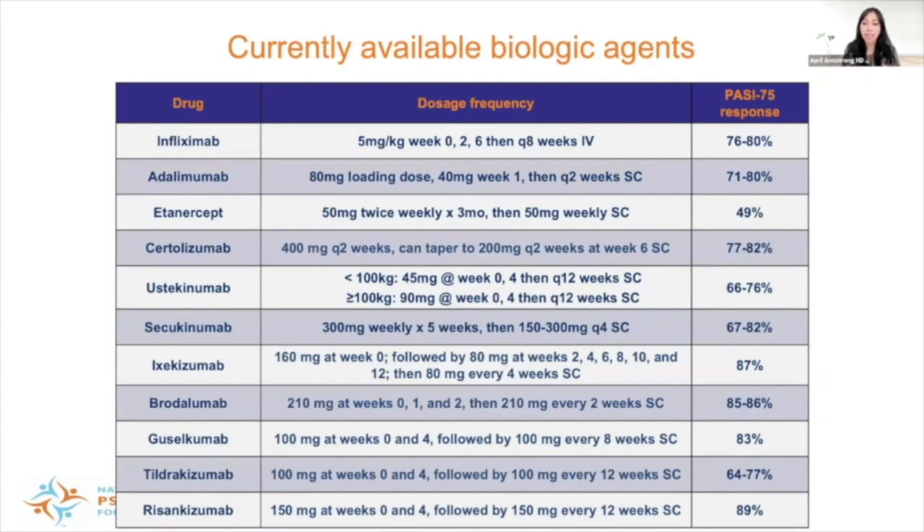Biologics is the area with the most developments in the past two decades. At the time of this talk, there are 11 FDA-approved biologics for moderate to severe plaque psoriasis. The first four — infliximab, adalimumab, etanercept, and certolizumab — are TNF inhibitors. With the exception of infliximab, which is given intravenously, the rest are given subcutaneously. All TNF inhibitors are approved for both psoriasis and psoriatic arthritis. Certolizumab, because it does not cross the placenta, can also be used as a biologic of choice during pregnancy and breastfeeding.